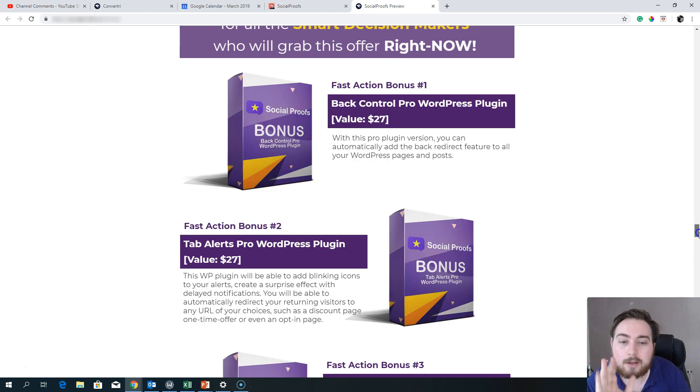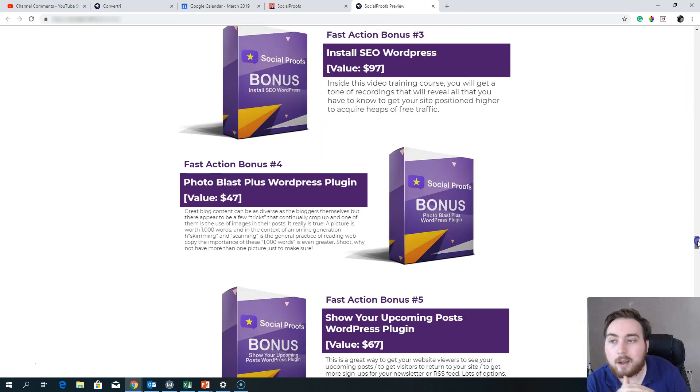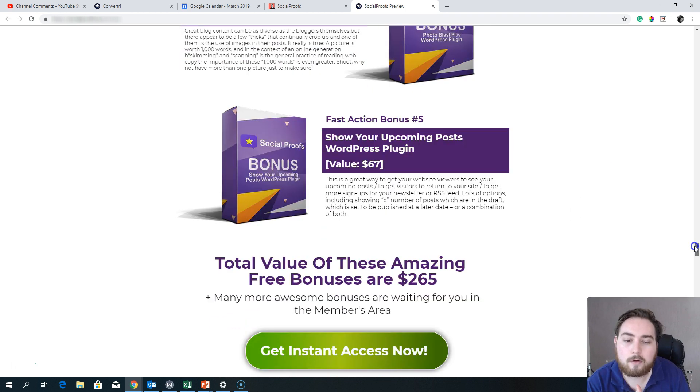In addition to my custom bonuses, you're also going to get the vendor bonuses included. Bonus one is Back Control Pro WordPress plugin — automatically add redirects and backlinks to all your pages. Bonus two is Tab Alerts — blinking icons and delay notifications so if someone clicks away from your page they get a notification to bring them back. Bonus three is SEO WordPress training — SEO is really important and this course will show you a lot of helpful information to drive free traffic. Bonus four is Photo Blast — creates blog content with thousands of pictures and shows upcoming posts in an RSS-type feed.